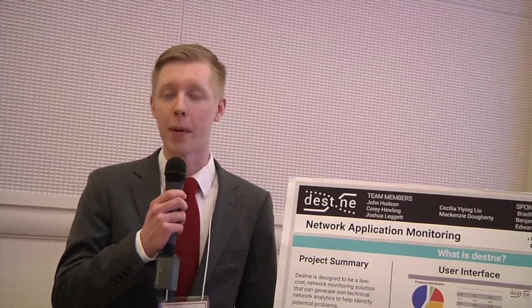The tactile braille display. We're the Star Wars BB-8 team. We are the IEEE robot manipulator and vision project. We are Team Destiny and our project was network application monitoring.